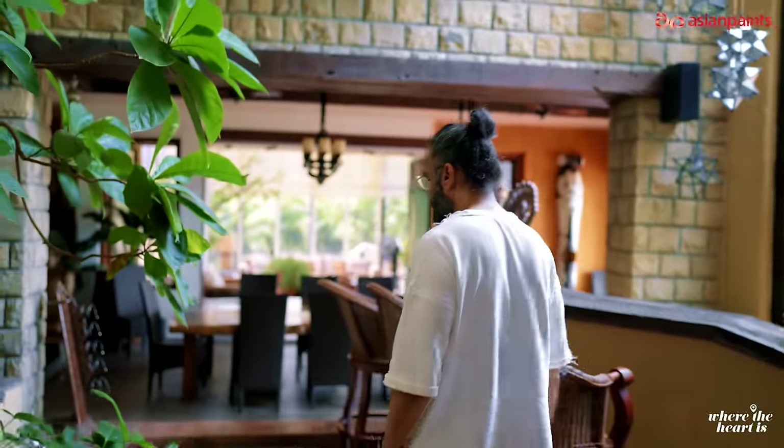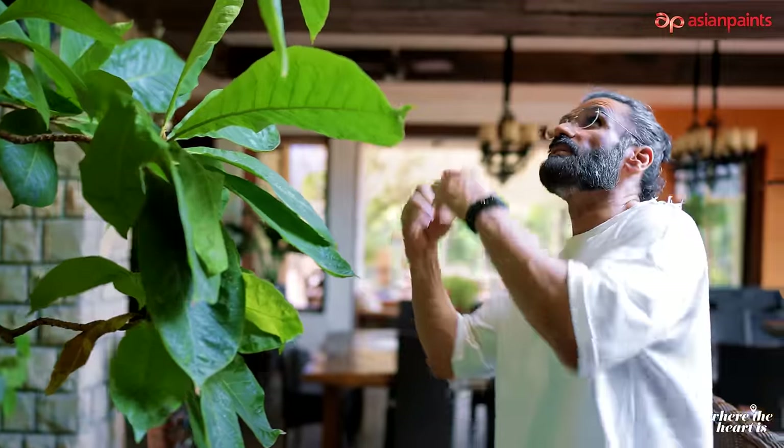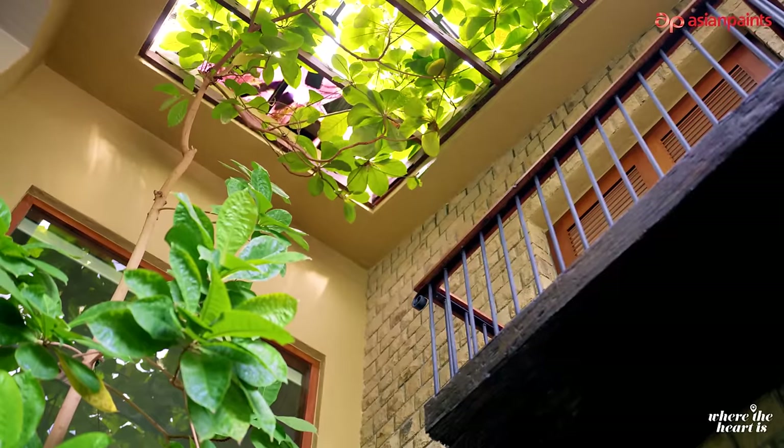Greens that matter to me and keep me on a high, because it's inside the house and the natural light allows the trees to grow.